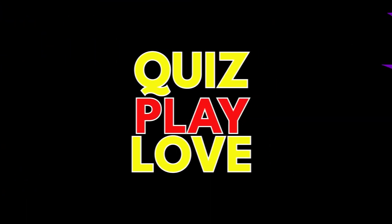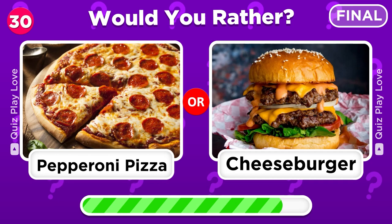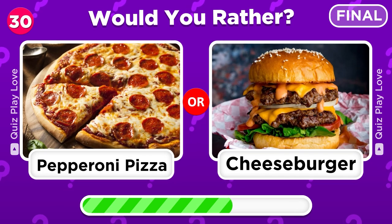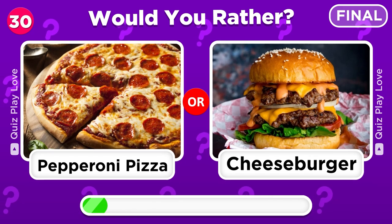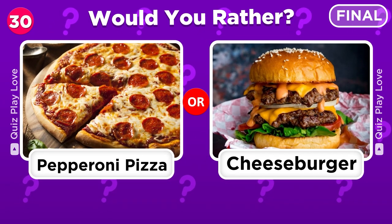And now, the final question. What would you prefer to eat right now — a pepperoni pizza or a cheeseburger? Leave your answer in the comments.